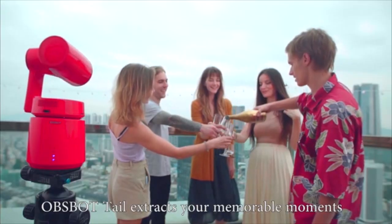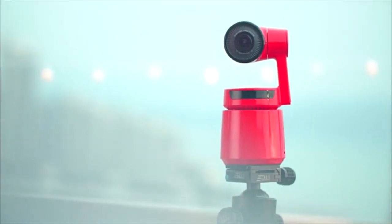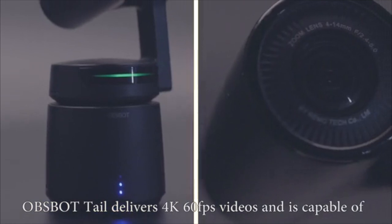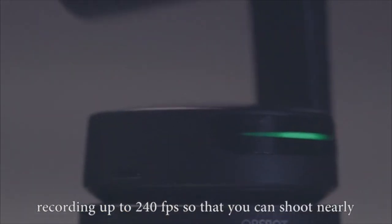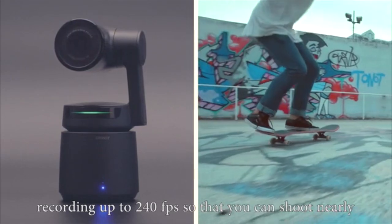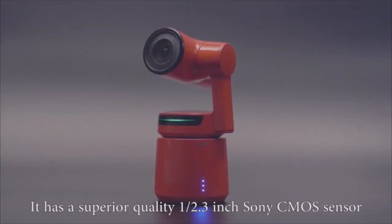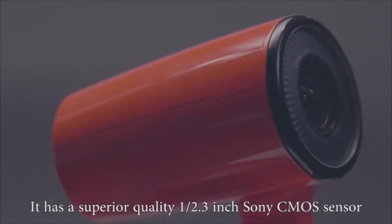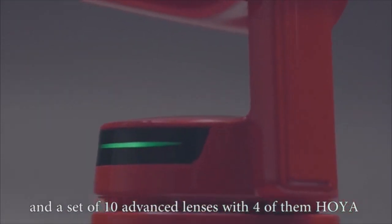OBSBOT TAIL extracts your memorable moments automatically. OBSBOT TAIL delivers 4K 60fps videos and is capable of recording up to 240fps so that you can shoot nearly all types of time-lapse videos. It has a superior quality 1/2.3-inch Sony CMOS sensor and a set of 10 advanced lenses, with four of them being Hoya Aspheric lenses.